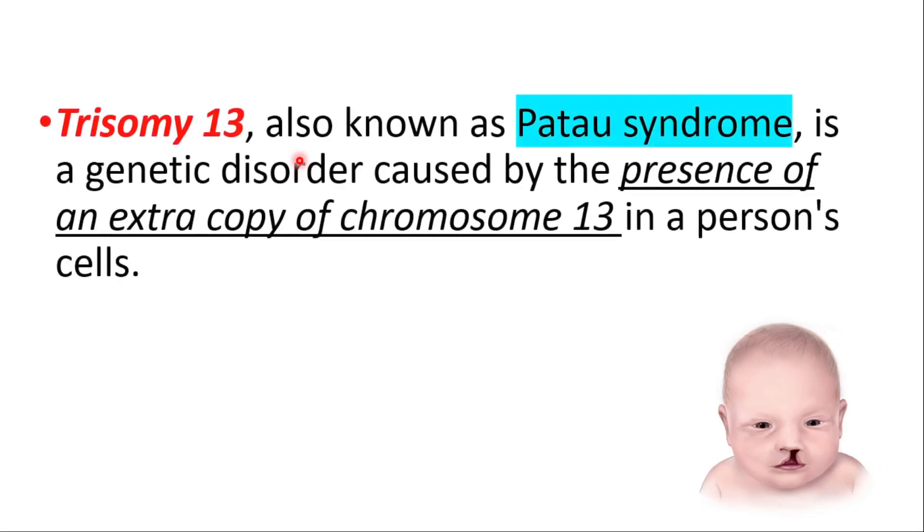Hey everyone, this is Daily Dose of Medicine. In today's video we will talk about Trisomy 13, also known as Patau syndrome. It's a genetic disorder caused by the presence of an extra copy of chromosome 13 in a person's cells.